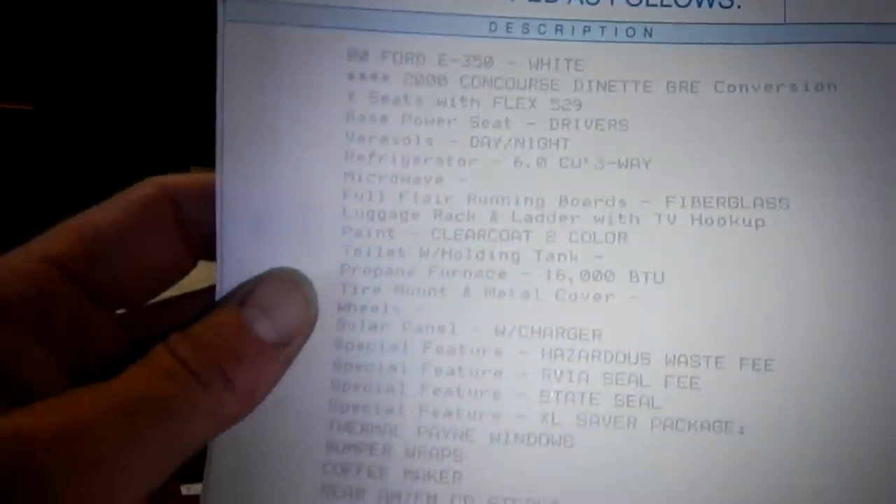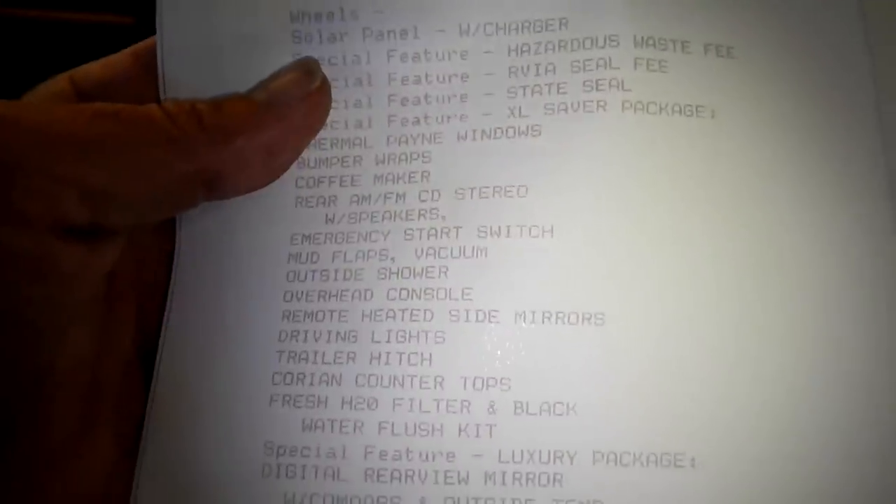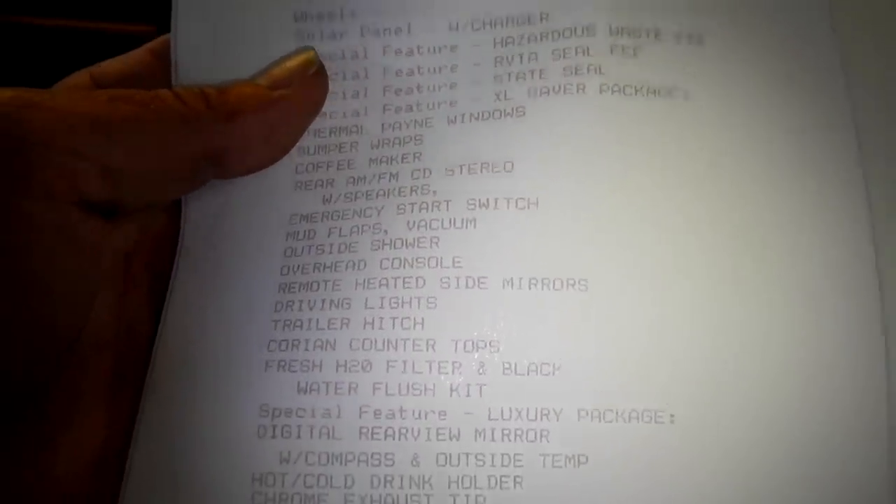Track lighting, the little limo lighting. Here's the window sticker for the Chinook RV Concours Dinette GRE conversion. Three-way special feature: solar panel with charger, 16,000 BTU furnace, thermal pane windows, emergency start switch, mud flaps, vacuum, outside shower.